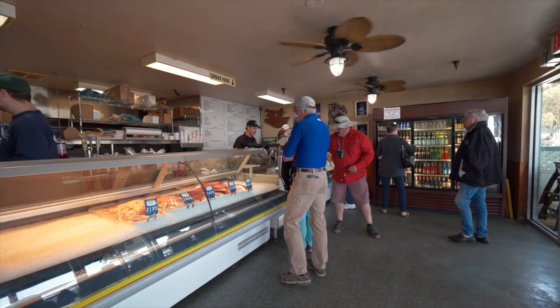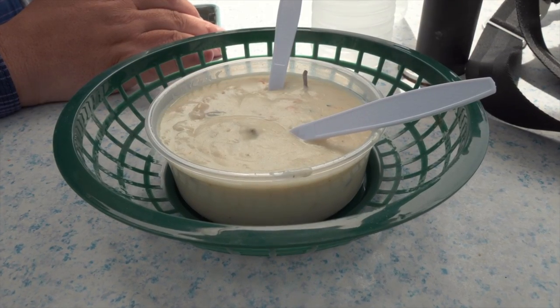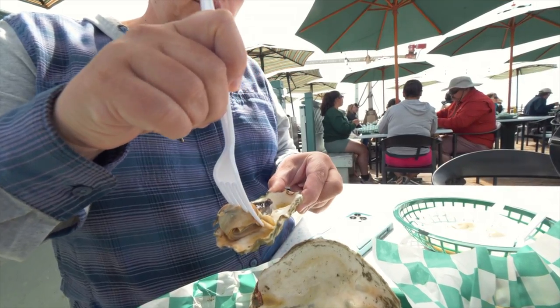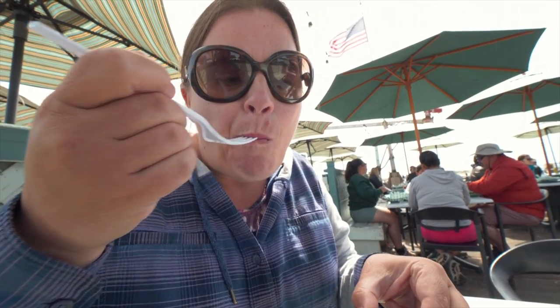We ended up ordering a five-piece fish and chips to share, got a little clam chowder to try theirs, and one of Jed's favorites — oysters. They're called barbecue oysters, basically grilled in garlic butter, and they are freaking delicious. Everything was absolutely delicious. If you're in Morro Bay, make sure you try some of the seafood here because it's a pretty big fishing community. They literally have lockers in the back where fishermen pull up and fulfill their daily seafood orders — you can't get fresher than that.